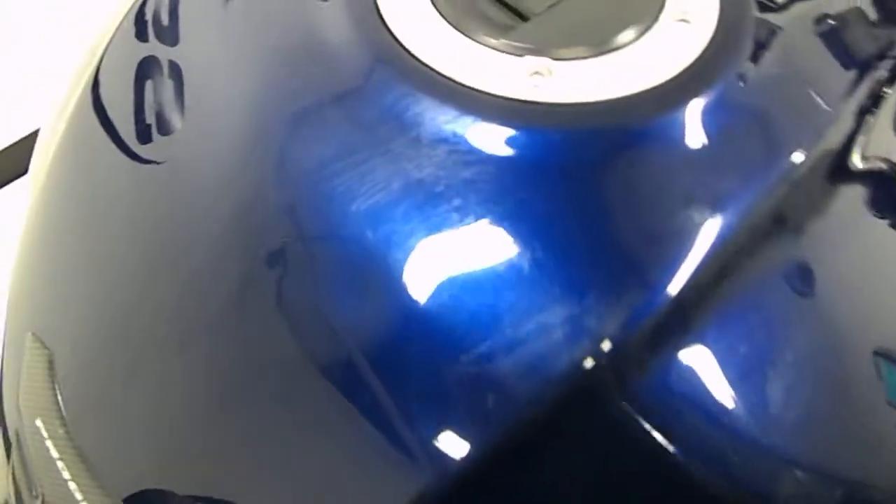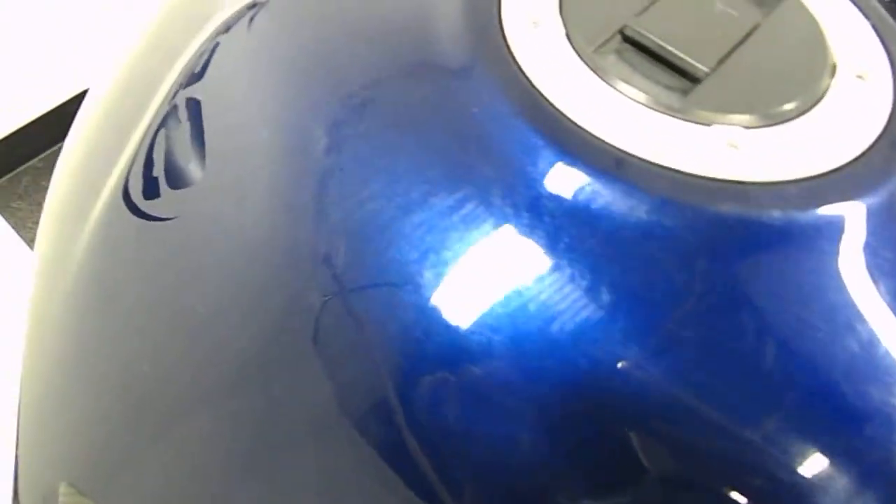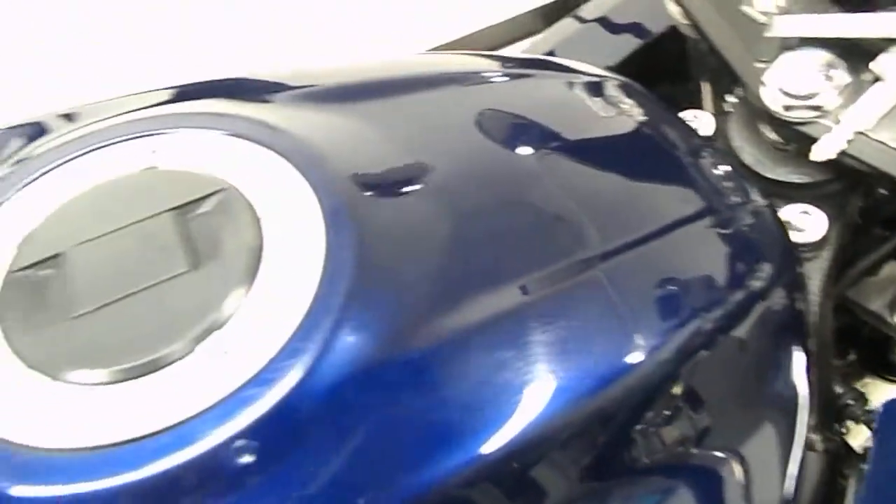The only thing on this bike — as you can see by the tank pad — there are some scuffs on the tank here. I don't know if the guy had a tank bag or something that might have scuffed this up a little bit. Other than that, that's all I've found on this bike.